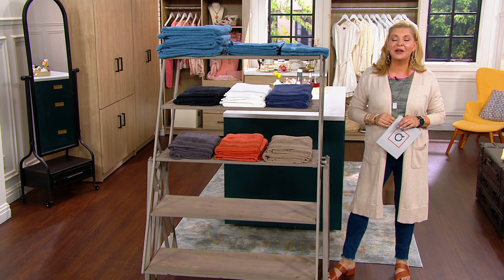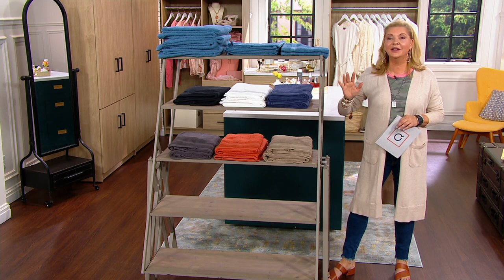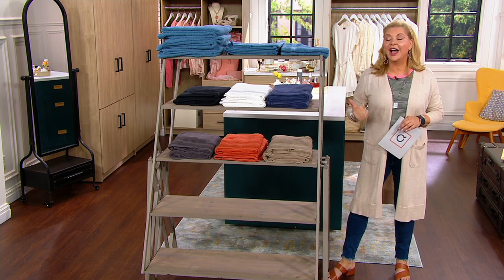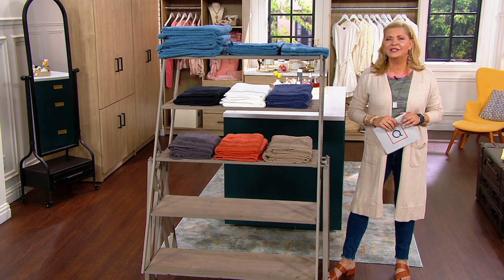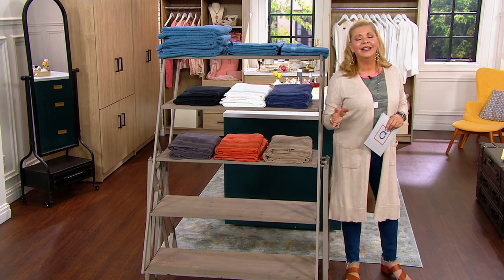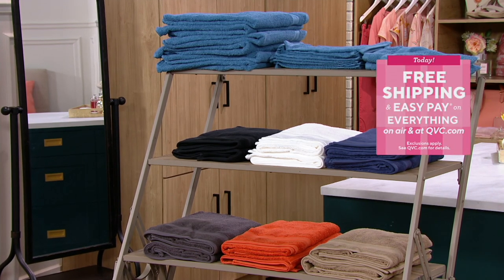Towels. I remember growing up, my mom always said when I was looking for a wedding present, no one could ever have enough sheets or towels. And maybe it's time for those of us who passed that part of our lives a long time ago — how old are your towels? Have you looked at them lately? This is a remarkable opportunity from Home Reflections, which has really been on QVC for 13 years. It's our own collection.